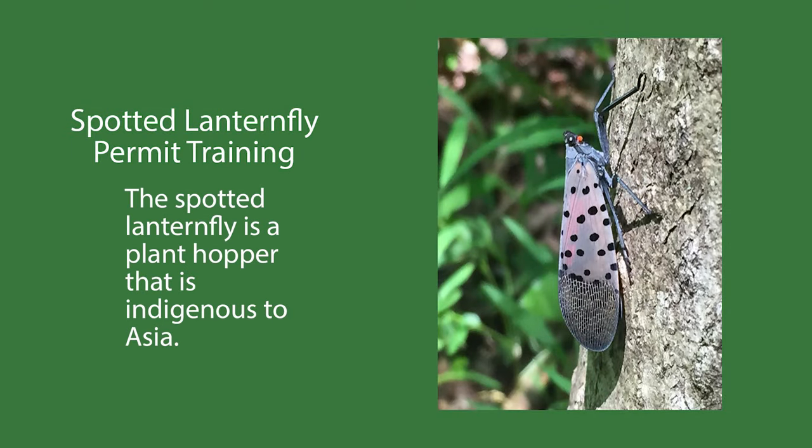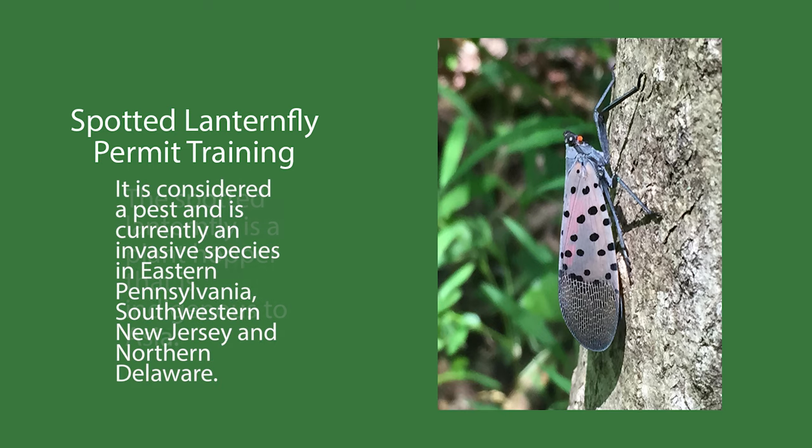The spotted lanternfly is a plant hopper that is indigenous to Asia. It's considered a pest and is currently an invasive species in eastern Pennsylvania, southwestern New Jersey, and northern Delaware.